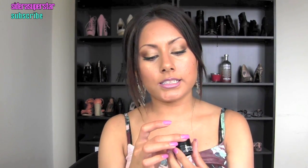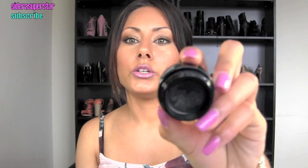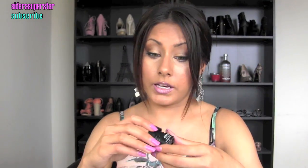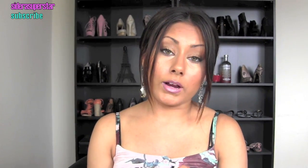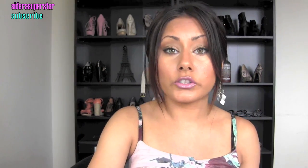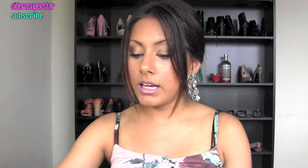Next is the Make Up For Ever Aqua Black Waterproof Cream Eyeshadow Eyeliner. You can use it as an eye base or an eyeliner, which is mainly how I use it. But if I'm doing an ultra black smoky look I'll use it as a base because it's amazing, lasts 24/7, and doesn't crease. If you're looking for a gel liner, this one is the way to go.